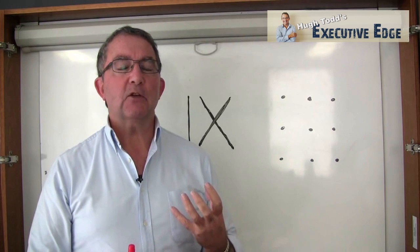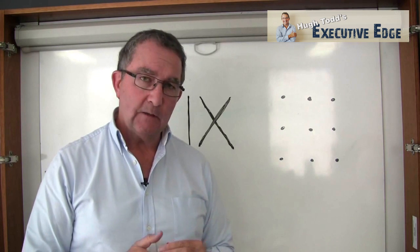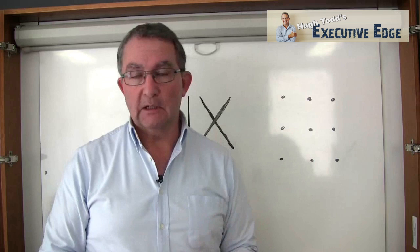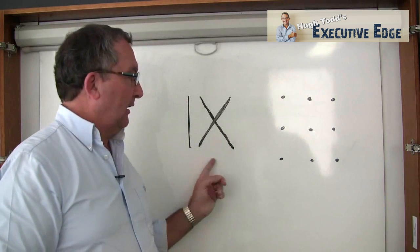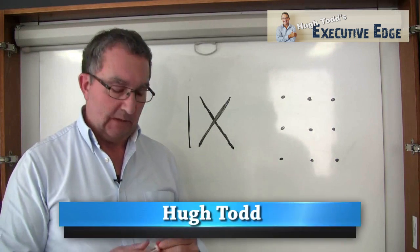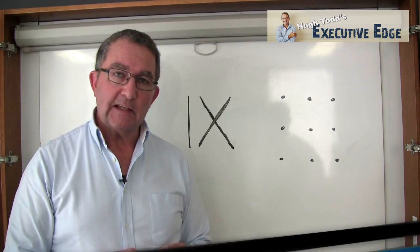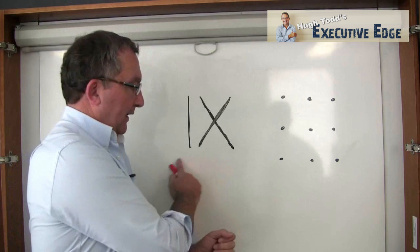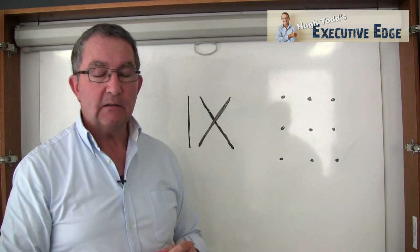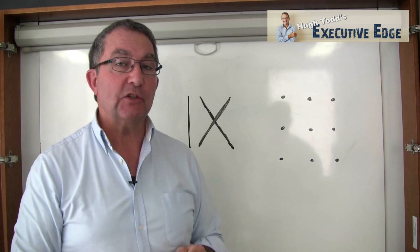We also tend to use only one thinking language to assess the problem. We can see things in verbal language or in a numerical language, for example. Here's an illustration: this image on the whiteboard — IX. My challenge to you, and I'm only going to give you a few seconds, is to add a single line and turn this into six. If you want to pause and give yourself a few seconds to come up with a solution, do that now.